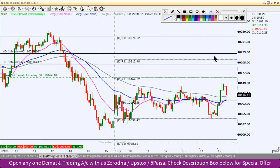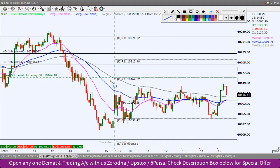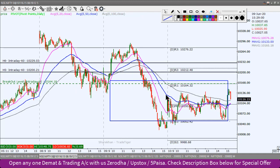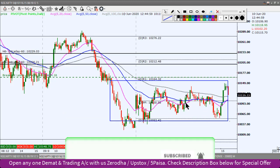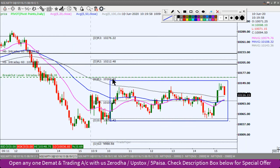Looking at the scenario on the 5-minute Nifty index chart, this is a bearish scenario. The breakdown level that was marked here - the market was trading in between all day. It neither broke the breakdown level nor the breakout level.